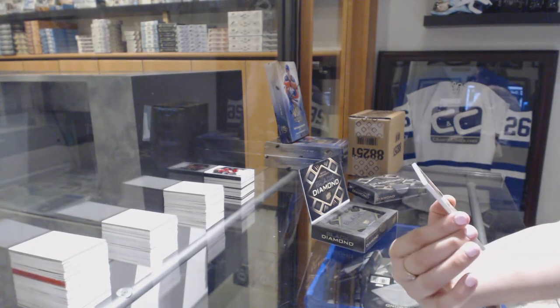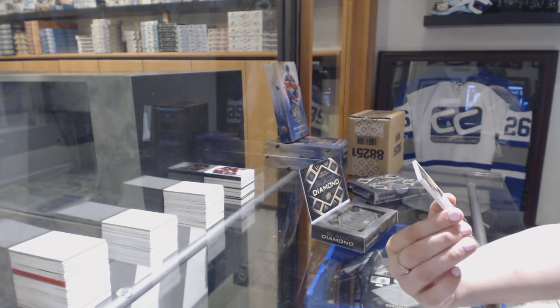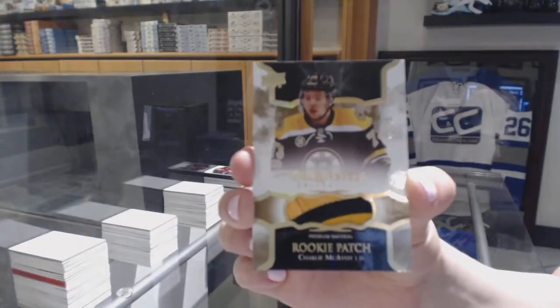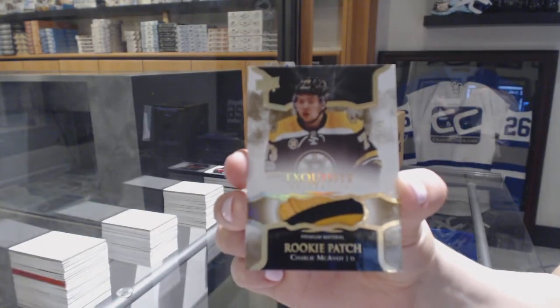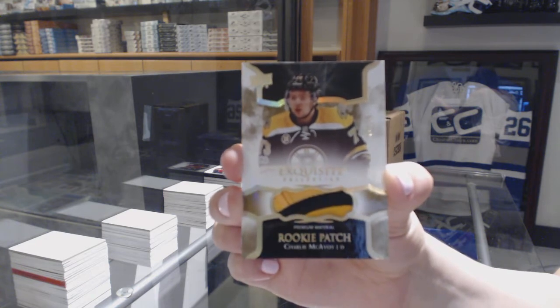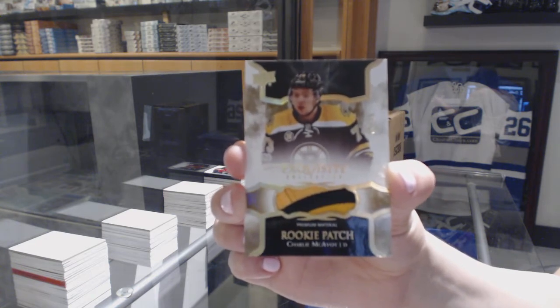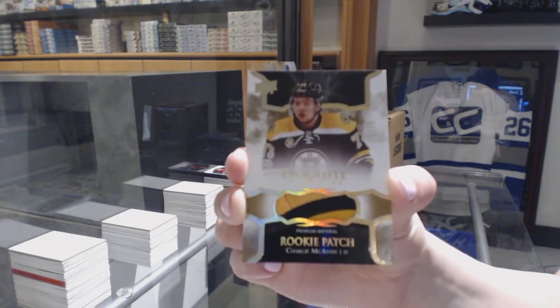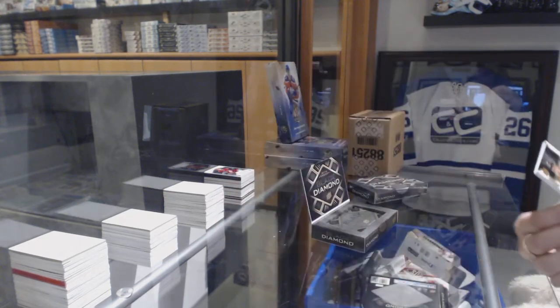We've got a rookie patch, number to 25 — Charlie McAvoy, 8 of 25, rookie patch. Never go wrong with that one.